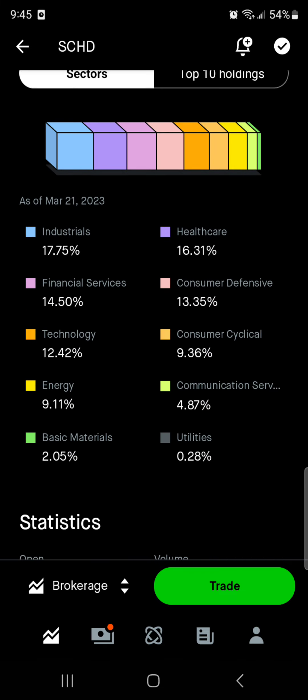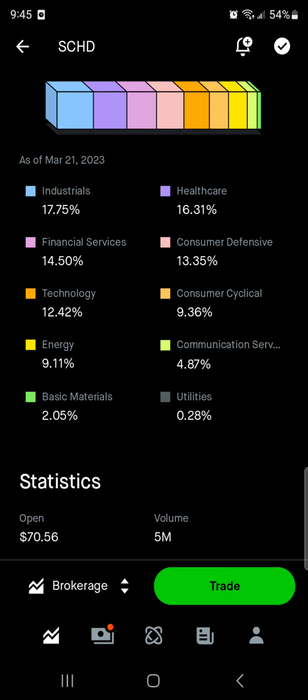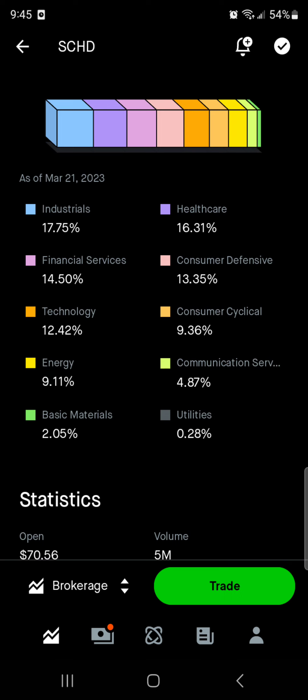So first of all, sectors — we've got industrials being the biggest allocated sector at around 18%, then healthcare at 16%, financial services at about 14.5%, almost 15%. Consumer defensive is sitting at 13.5%, technology is about 12.5%, consumer cyclical is about 9.4%, energy sitting right around 9%, communication services is near 5%, basic materials is 2%, and then utilities is 0.3% — so very little utility exposure in this ETF.